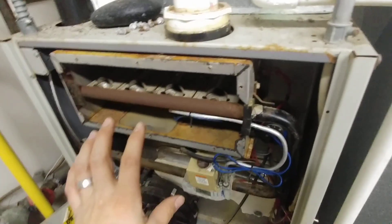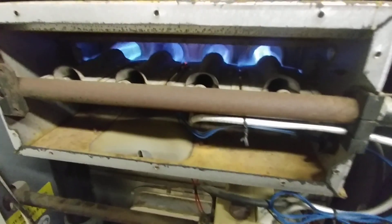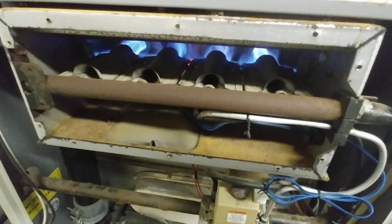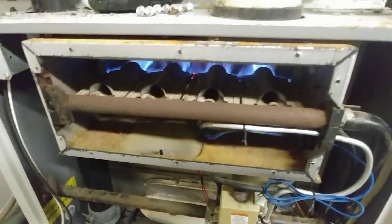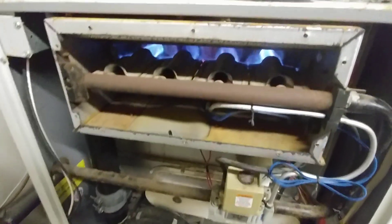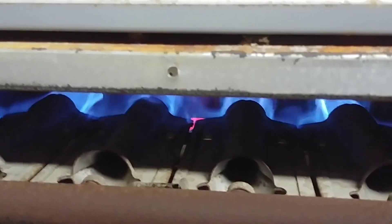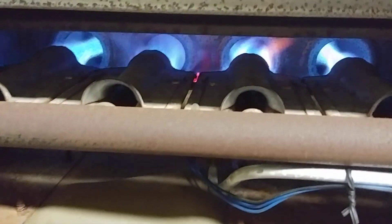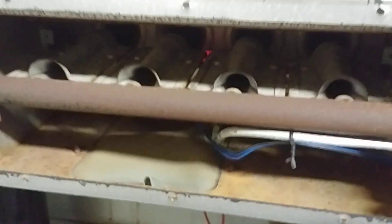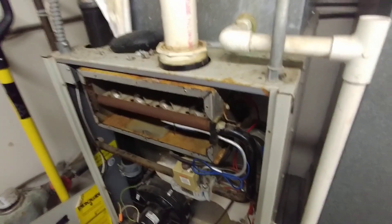This furnace is done for. Unfortunately, it is shot. So we will red tag this thing — it's not going to be allowed to run. It's 22 plus years old, so it's definitely served its owners well. But this is not safe because it's possible for some level of carbon monoxide to be released into the building if there's a hole in the heat exchanger.